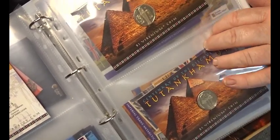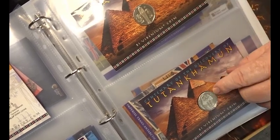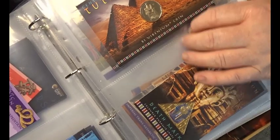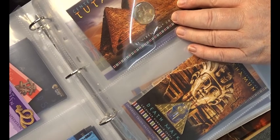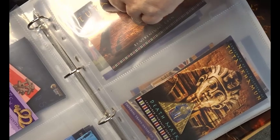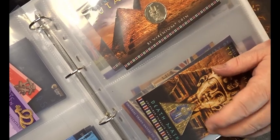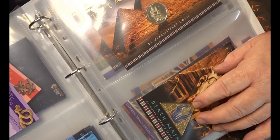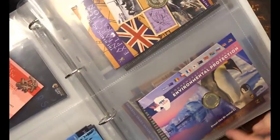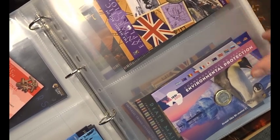We then have a couple of Tutankhamun ones — in fact there are four of them. There's these two here: the mummy, the death mask, the one of him and his wife that's famous, and the golden version of it on the chair. Then there's this one here which is a triangular pyramid-shaped coin with the death mask of Tutankhamun on it.